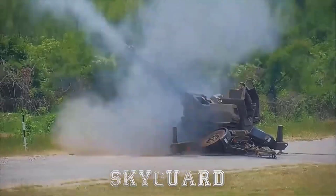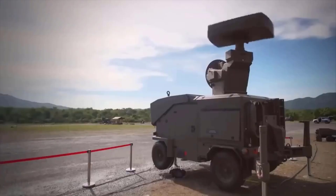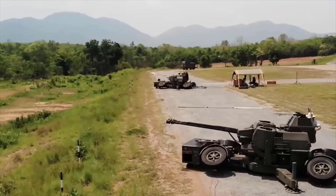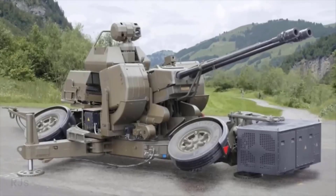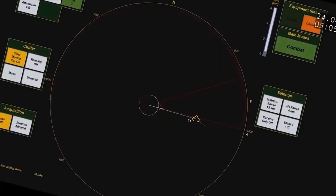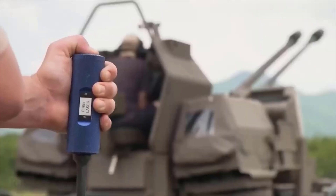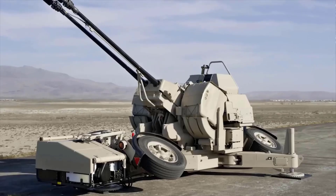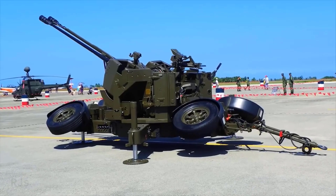Sky Guard is an anti-aircraft system introduced in the 1960s as a replacement for the Super Fledermaus system in the Swiss Air Force. Sky Guard consists of fire control radar units and two twin 35mm cannons. This system has been used by more than 40 countries worldwide.